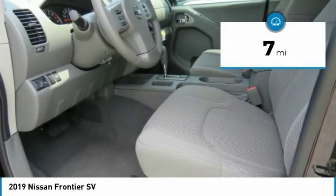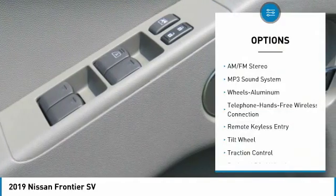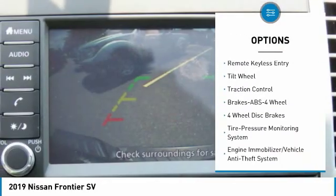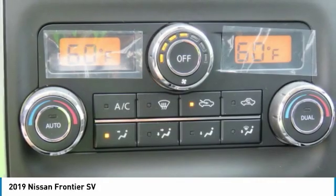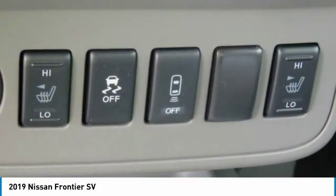This vehicle has less than 100 miles. Here are some of this vehicle's great options: traction control, anti-lock braking system, air conditioning, Bluetooth wireless data link for hands-free phone, power steering, aluminum wheels, cruise control, AM-FM stereo radio, power door locks, and MP3 playback stereo.